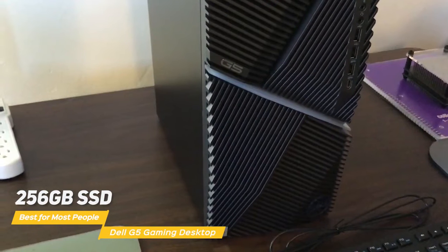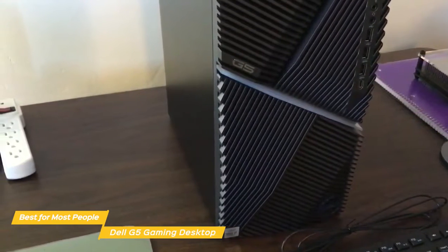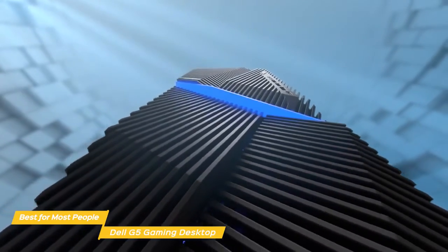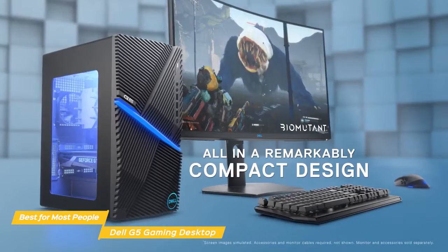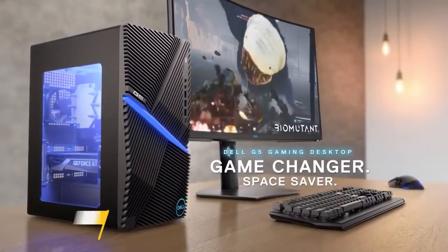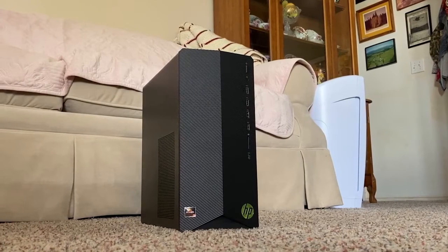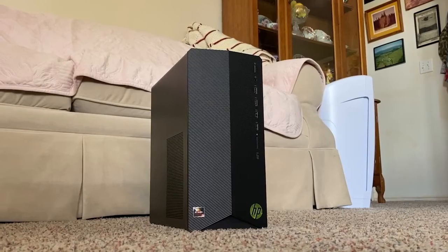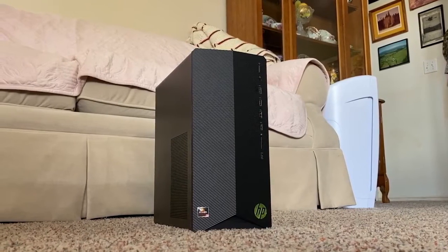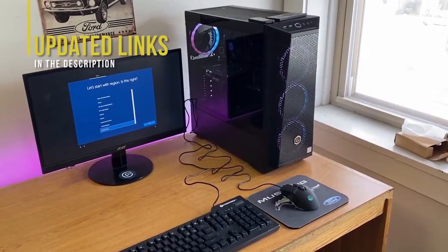The Dell G5 Gaming Desktop is a good budget gaming package that most people will find appealing. It offers solid value in a space-saving design, looks pretty good, and has room for upgrading down the road. If you're semi-serious about gaming and not a performance hound, this would be a great choice for you. If you're interested in updated pricing on any of the items mentioned in this video, be sure to check out the links below — prices update on these products almost daily with sales and general price drops, so check the description for the most updated information.